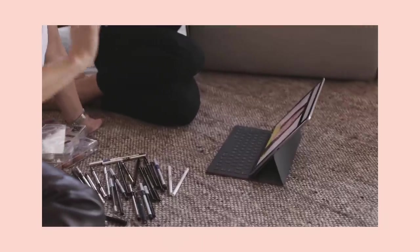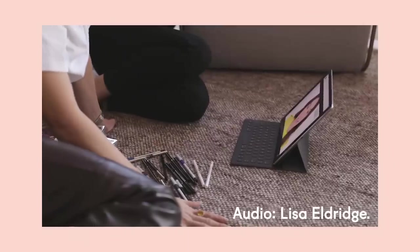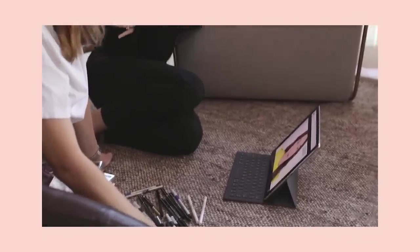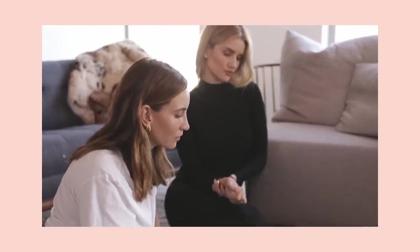I'd like to do something slightly different today and dedicate the entire video to one makeup item. I've chosen coal because it's one of the most enduring and popular cosmetics ever. As we don't have coal, we reckon we can recreate a coal eyeliner — a modern day coal eyeliner. I love that look. I think it's really cool.